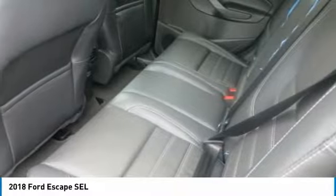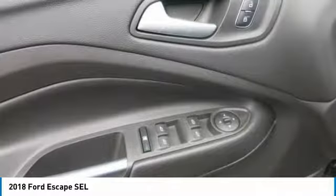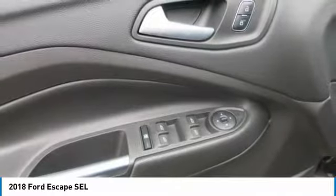To help you while slowly backing up the vehicle, a rear-view camera is standard and a reverse-sensing system is available.